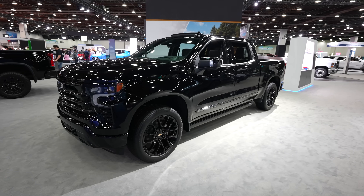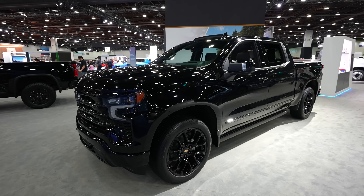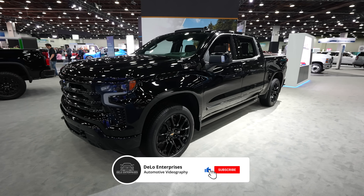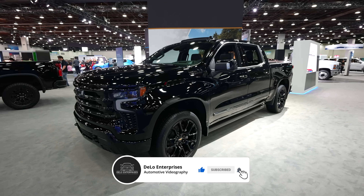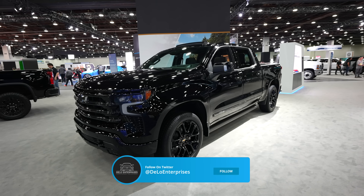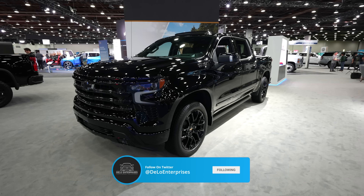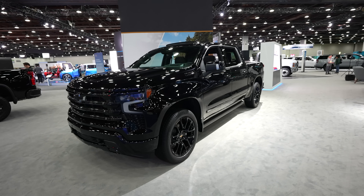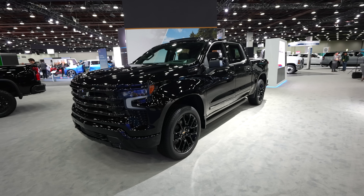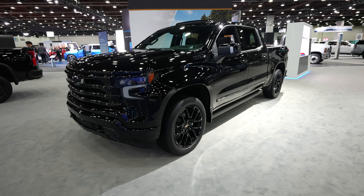Unfortunately this truck does not have a towing and payload sticker because it is at the show. But if you enjoyed the video, please consider giving me a like and share. If you want to keep up to date with more auto show content and vehicle walkthroughs, subscribe to the channel, and be sure to go over to Twitter or X and give me a follow, as I'll be posting all of my auto show content exclusively on that platform first. It'd also be a great help if you checked out all the affiliate links in the description below. Thanks for watching and have a great day.